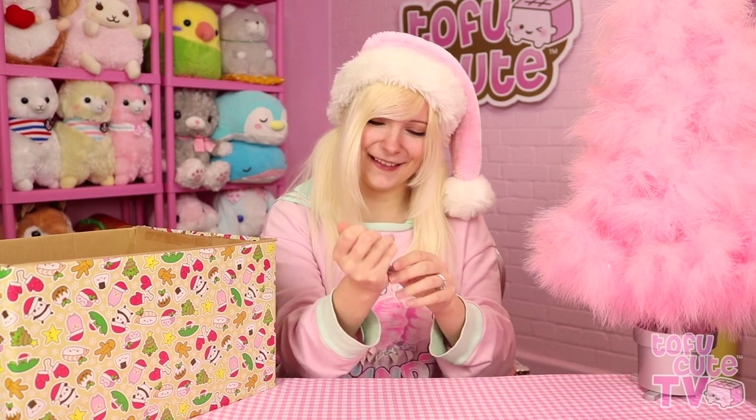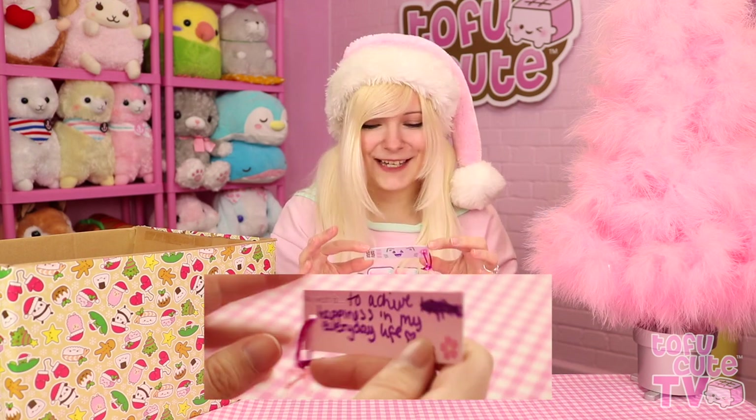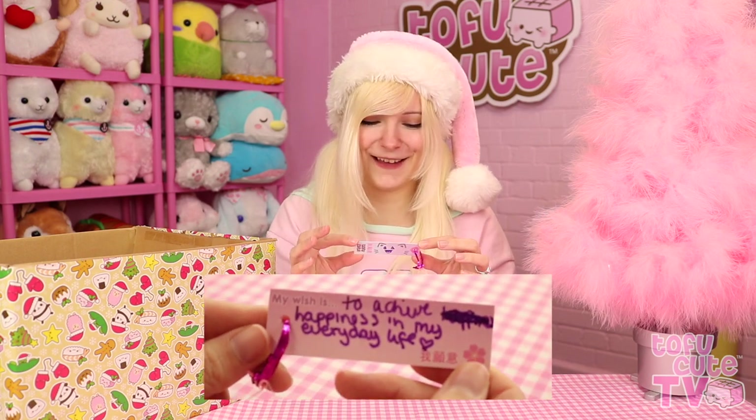Should I go for this one first? I'll try and give you guys a close-up as I go, but let's look at the cat first. Cute! It has a really happy face, little triangle eyes - I like that. My wish is to achieve happiness in my everyday life. That is a wish to live by. Beautiful, and I really hope that you have achieved that. Let's all keep striving to achieve this wish. Beautiful.